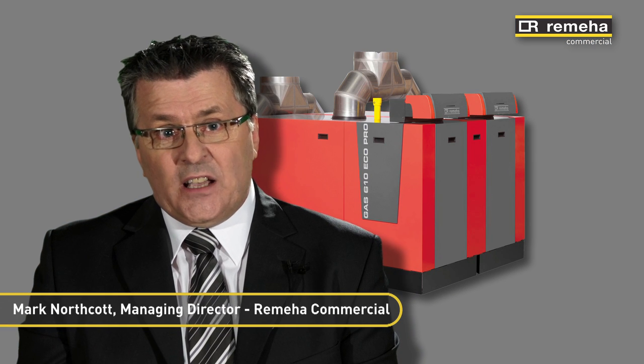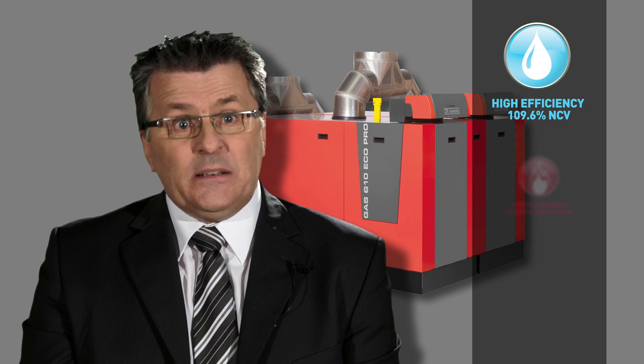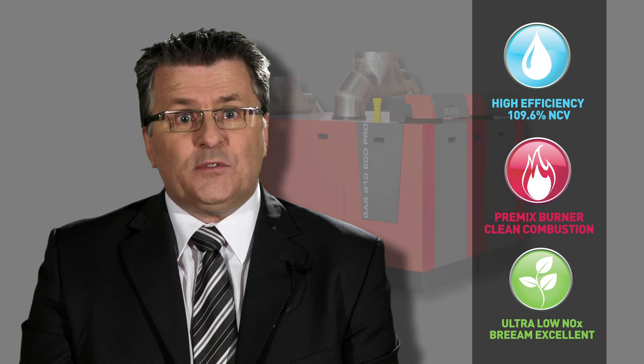With its new design and enhanced features, the Rumea GAS 310 610 ECHO PRO ticks all the boxes. Exceptionally energy efficient, clean burning and reliable, as well as easy to install and maintain, it can significantly reduce energy bills and cut harmful NOx and carbon emissions.